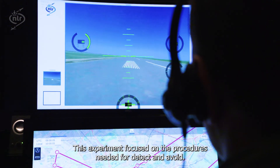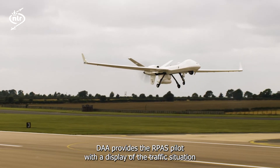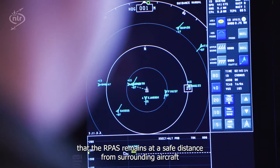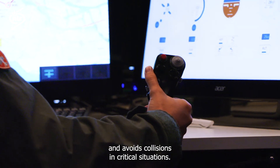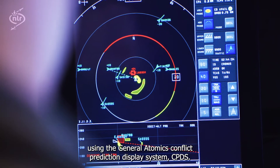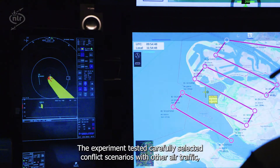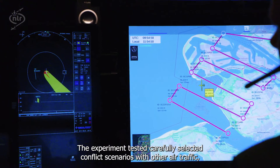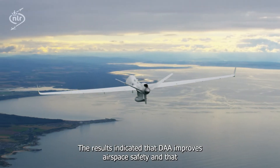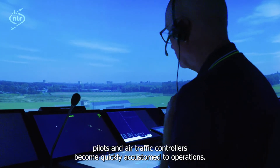This experiment focused on the procedures needed for detect and avoid. DAA provides the RPAS pilot with a display of the traffic situation around the RPAS, including alerts and guidance to make sure that the RPAS remains at a safe distance from surrounding aircraft and avoids collisions in critical situations. In this study, DAA alerting and guidance was provided to the pilot using the General Atomics Conflict Prediction Display System. The experiment tested carefully selected conflict scenarios with other air traffic, which would force the RPAS to change course to maintain safety. The results indicated that DAA improves airspace safety and that pilots and air traffic controllers become quickly accustomed to operations with DAA.